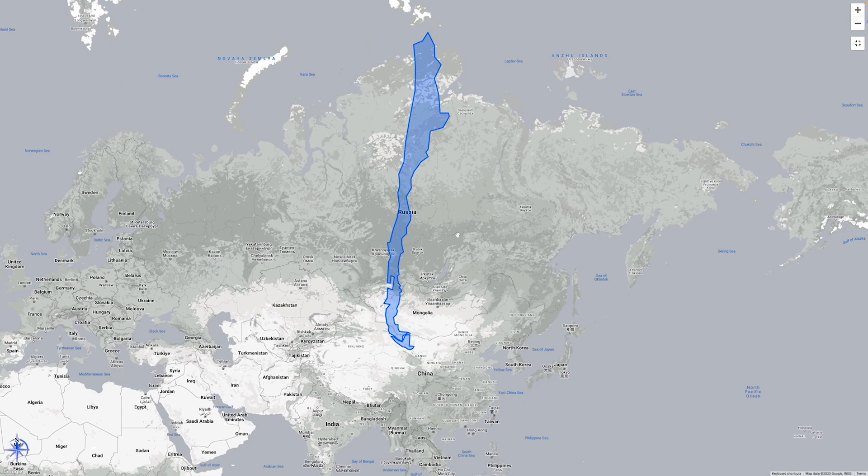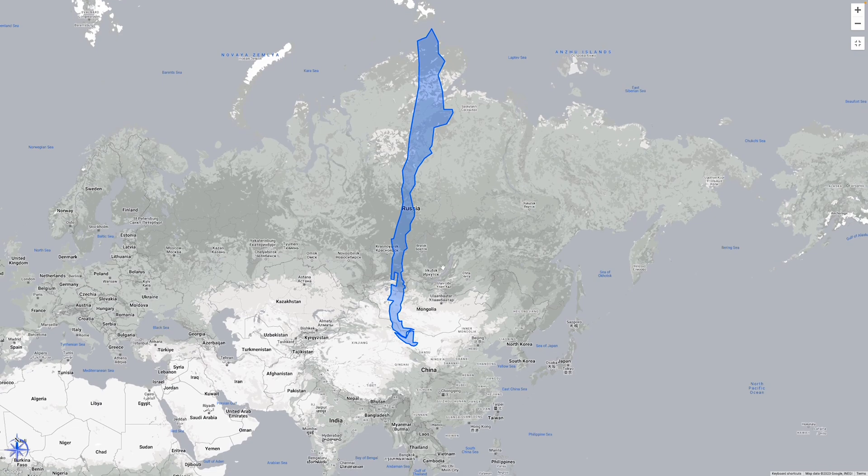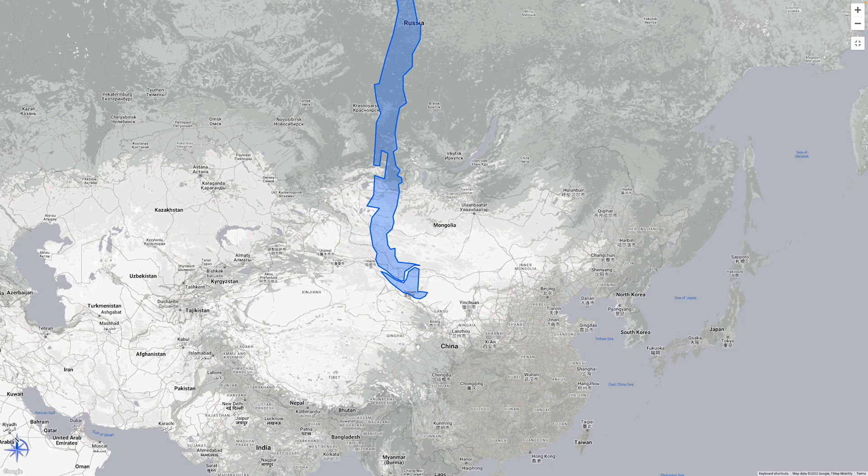Now let's transport Chile to the top of Russia. The country we thought was relatively narrow and ordinary on the map suddenly seems enormous, with its borders extending all the way to China.